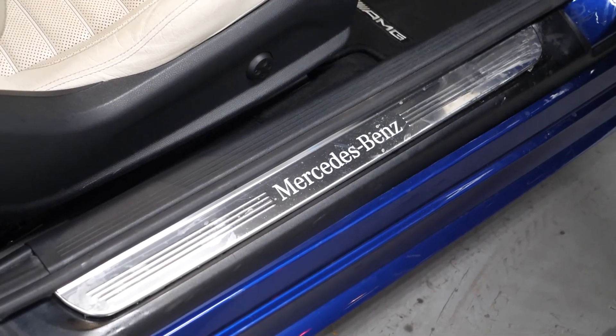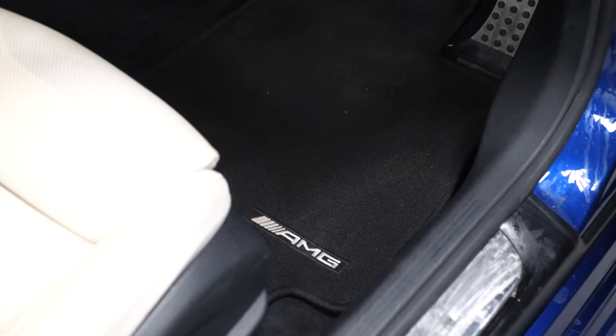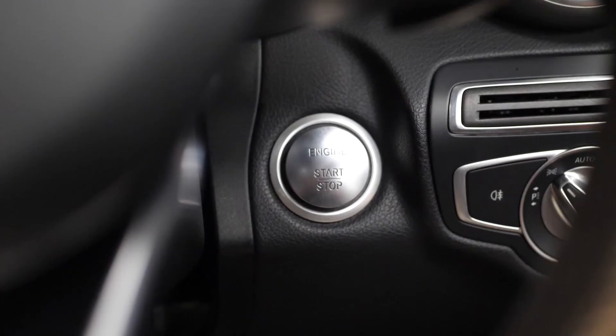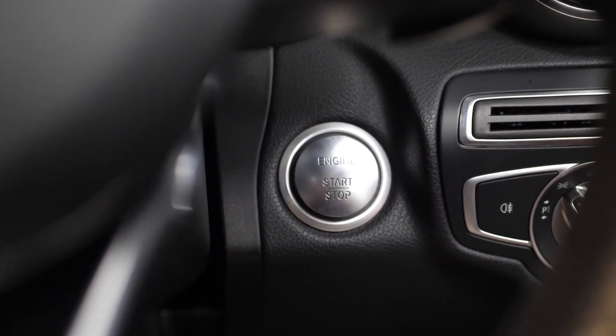You also have the black AMG floor mats and the Mercedes-Benz tread plates. If you would like to know anything more about this vehicle or to book a test drive, please get in contact with one of the sales team or enquire via our website.